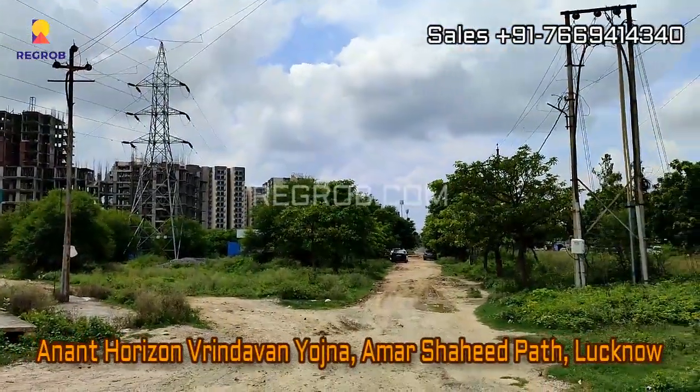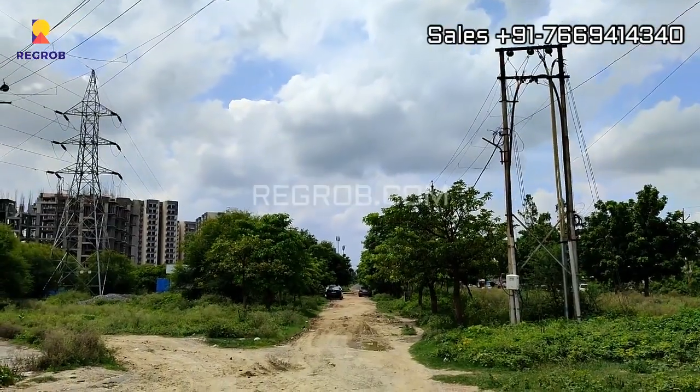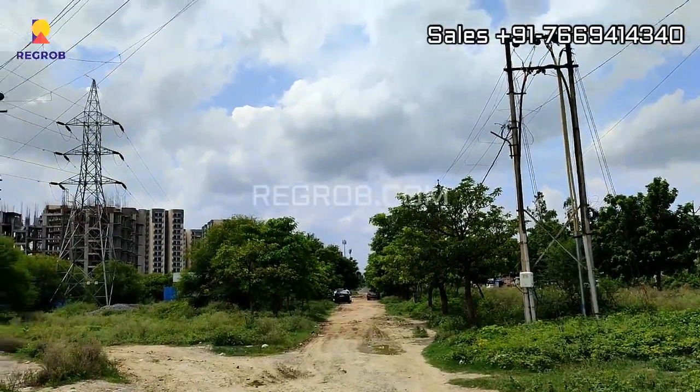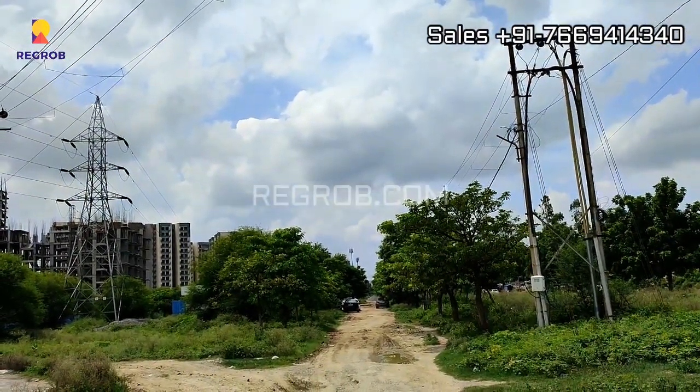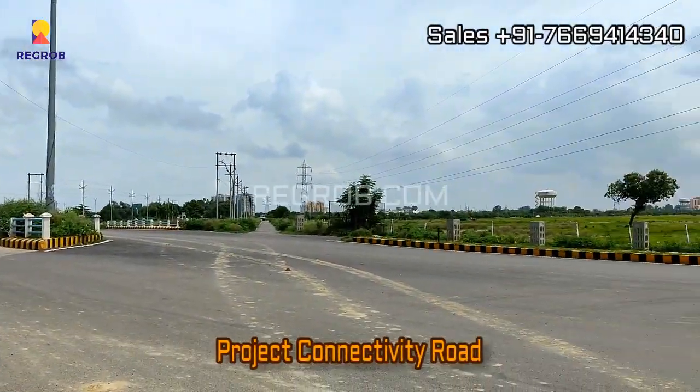Hey everyone, in today's video we are visiting Anand Horizon residential project located in Vrindavan Yojna, Amar Shaheed Path, Lucknow. Here we are showing you the project connectivity road.